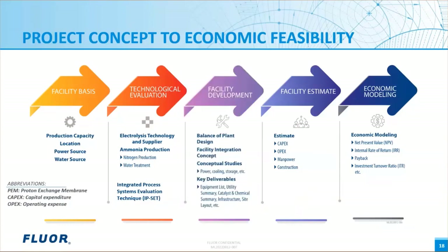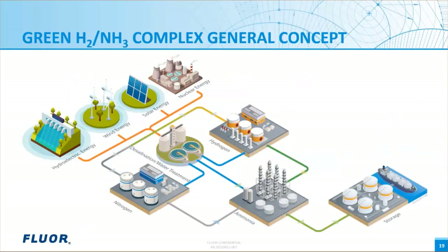Once the technology evaluation is complete, the design for the balance of plant systems — such as cooling medium, water systems, power, storage, and loading — can be finalized. These inputs feed key deliverables that support the estimate and economic modeling stages for the project. With this general depiction, we will discuss some of the technical aspects of a green or zero-carbon ammonia production facility.